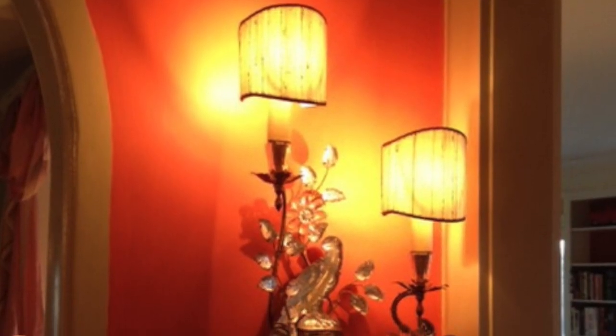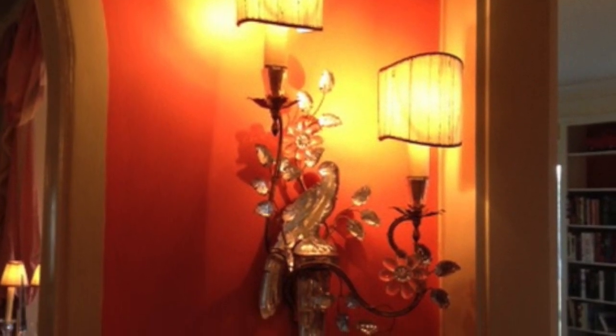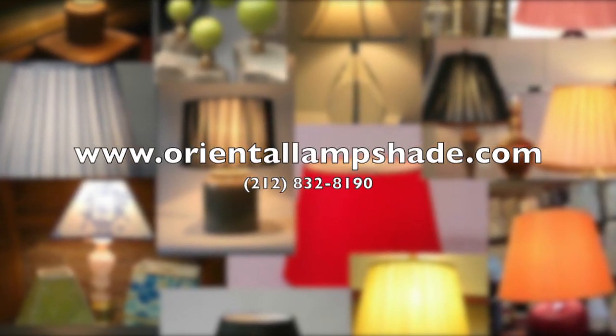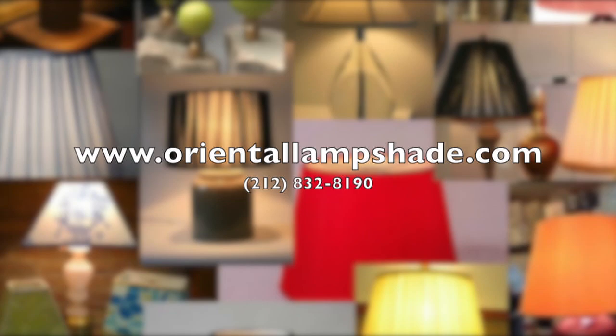With decades of experience in the industry, Zagat's has recognized us for years for excellent quality and service. Visit orientallampshade.com to see our products and services.